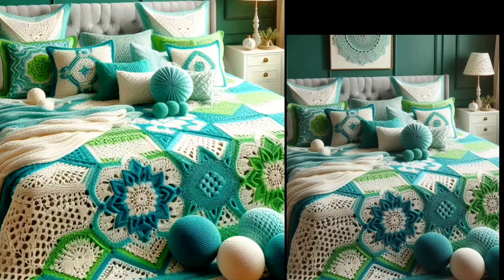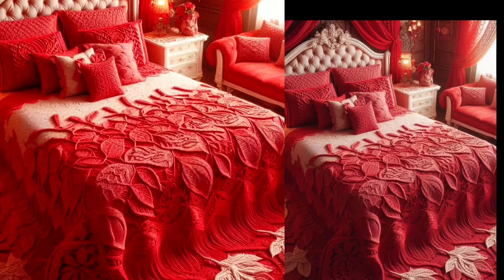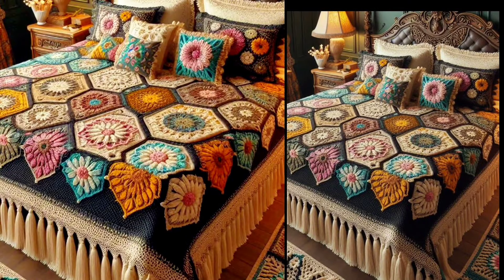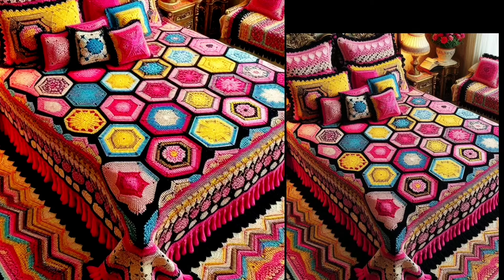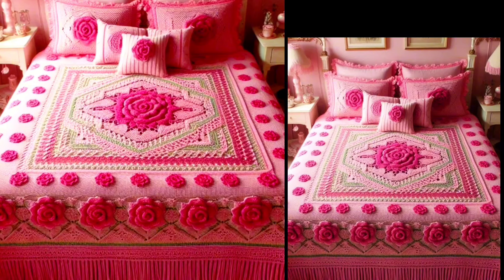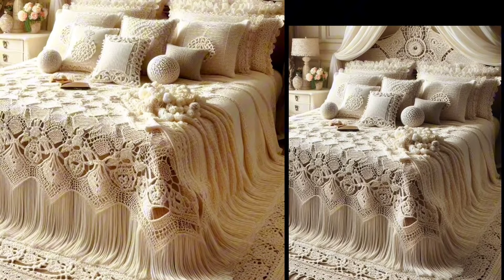Hello viewers, welcome back to my YouTube channel. How are you, my dear subscribers and lovely viewers? I hope you are fine. Today we are diving into the world of crochet with stunning patchy designs that are both easy and beautiful. Whether you are a crochet pro or just starting out, these patterns are perfect for adding a personal touch to your home decor.